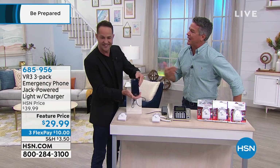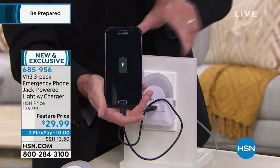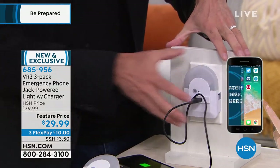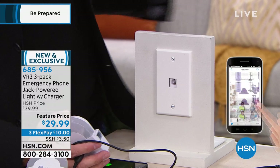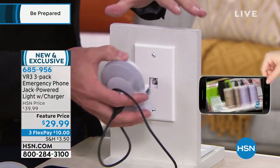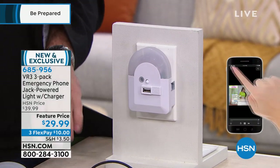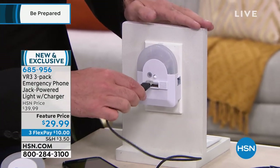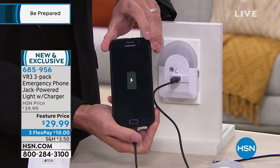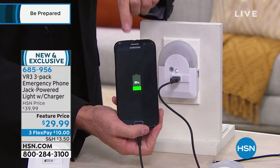This is another one of those things about being prepared — you never know when your power is going to go out. There's just a phone line going into this in the back, simulating your telephone outlet — no electricity going to this. But current goes through your telephone line. So I'm going to plug this in — now imagine your power went out. You can't charge your smartphone, right? Actually you can, because you walk up to your phone line, plug this into your VR3 on the phone line, and watch what happens — not using your electrical outlet, just using your phone line, you now have power.